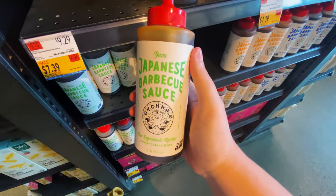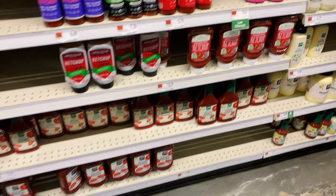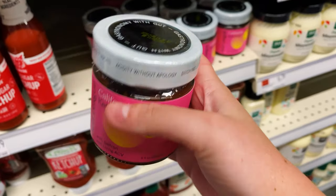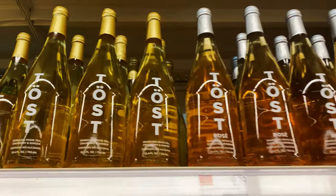I also found this Japanese hot sauce, which was really pretty, but it was also really expensive so I didn't get that. Then we were in the sauces and condiments area and I found this interesting ketchup — kind of like a gut friendly ketchup — and I just really liked the pink design. You don't really see that in the ketchup aisle.